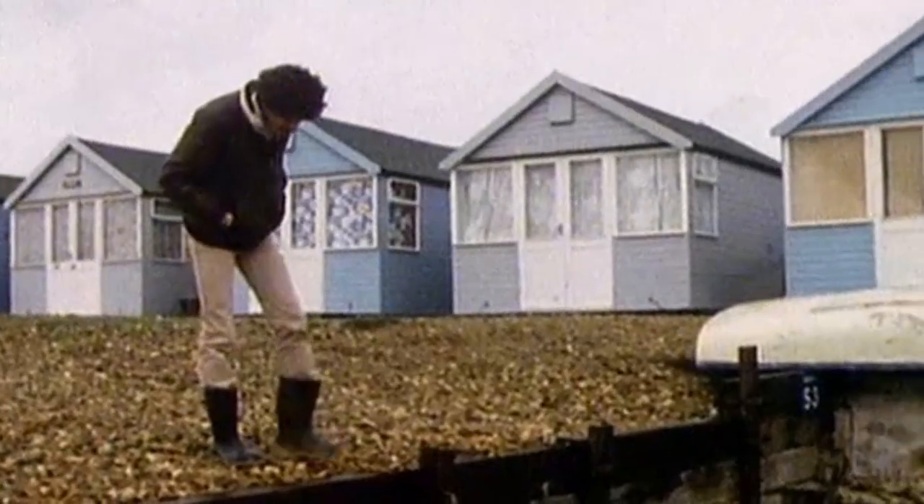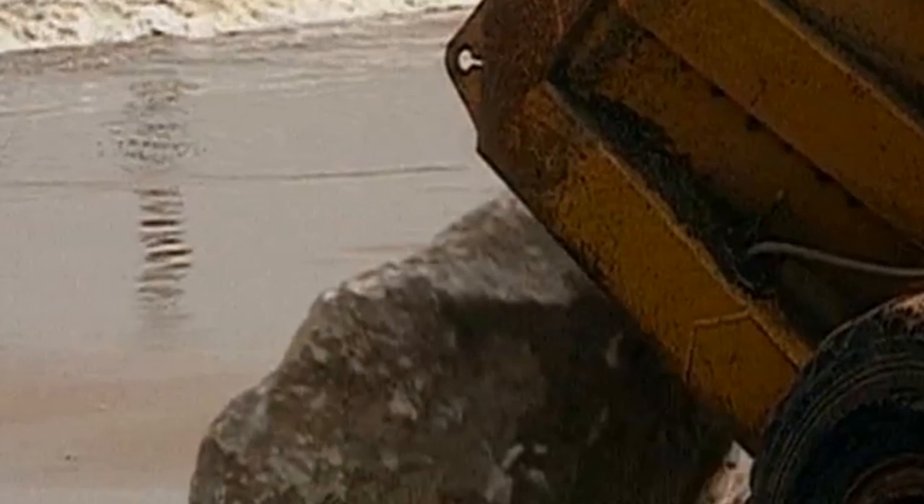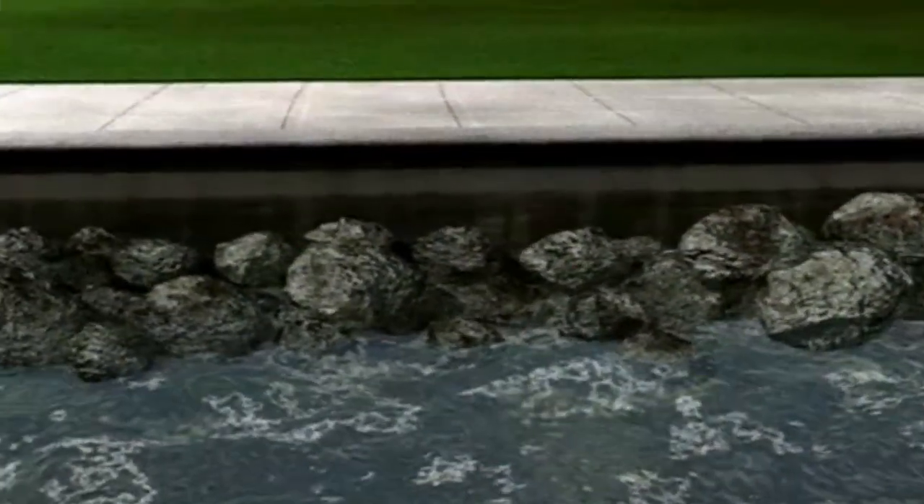Or you could put large boulders at the base of cliffs for protection, known as rock armor — and you have to admit those are some classy graphics.